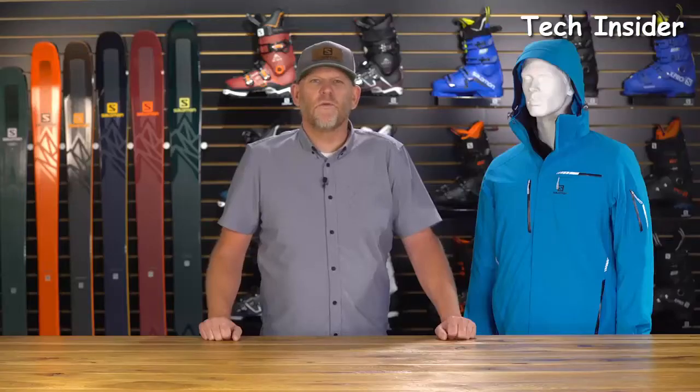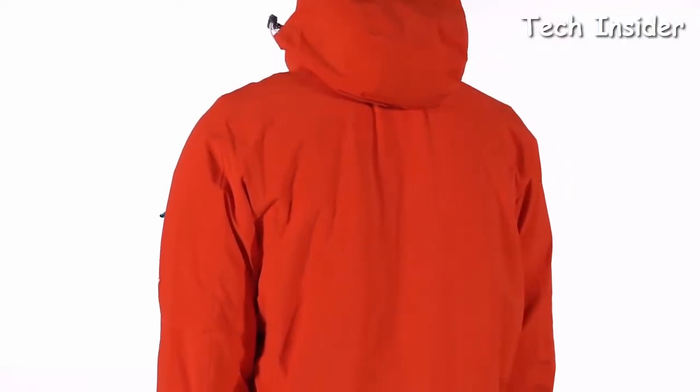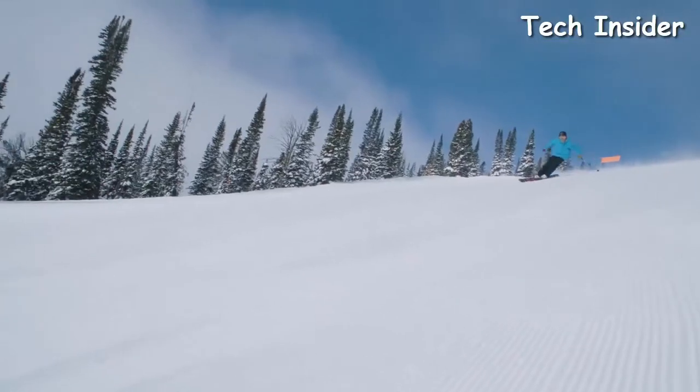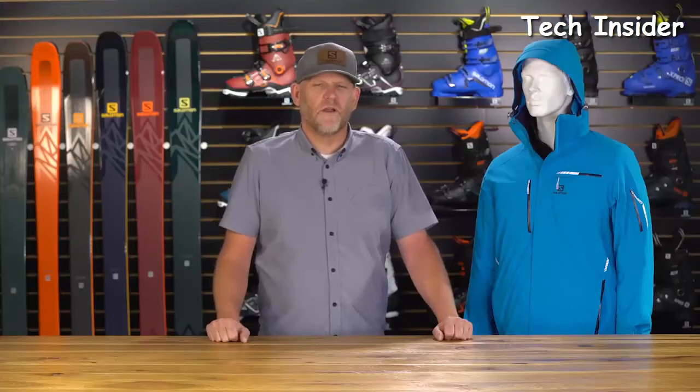Let's start with motion fit. When we talk about Alpine ski, this jacket has a little bit of extra room through the shoulders, which gives you a good range of motion. As you bring your arms up, shoulders come forward, and you start to ski. Combined with motion fit, we have a four-way stretch face fabric.